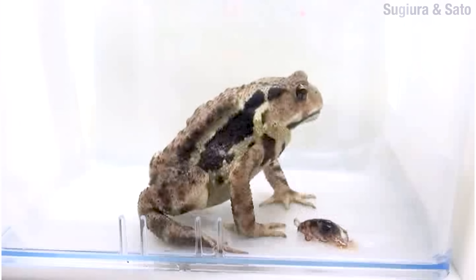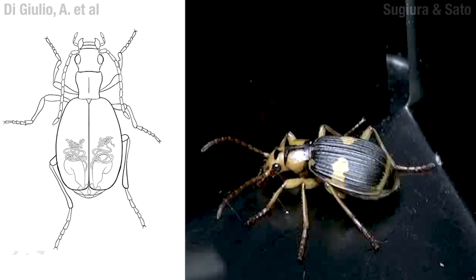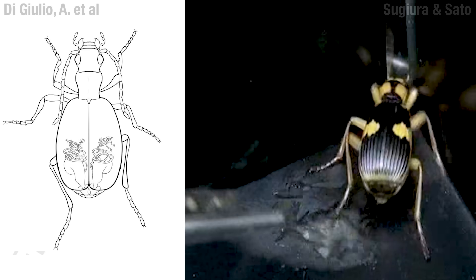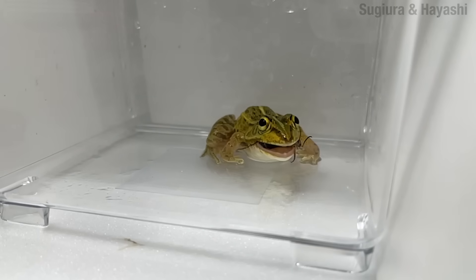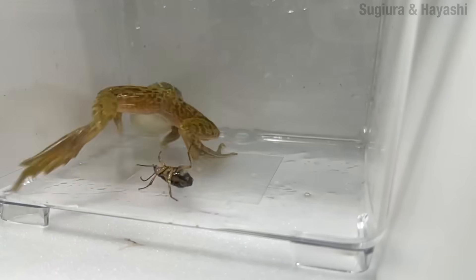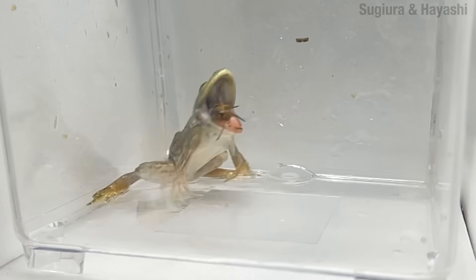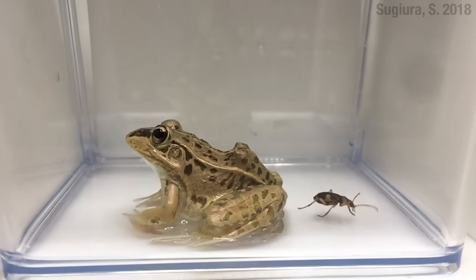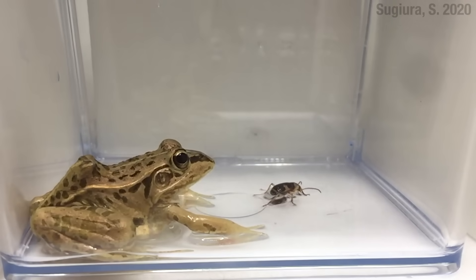Bombardier beetles have put quite a bit of effort into not being eaten. On the fly, they can mix two chemicals in their abdomen which together create a boomy-boom-boom-fizz-fizz reaction, sending out a spray of boiling-hot poison liquid. A lot of the time they'll pop that thing off before they get swallowed. I'm not an expert on frog body language, but I don't think it likes it — looks like somebody who burned the roof of their mouth with a slice of pizza. Each generation has to learn this the hard way.